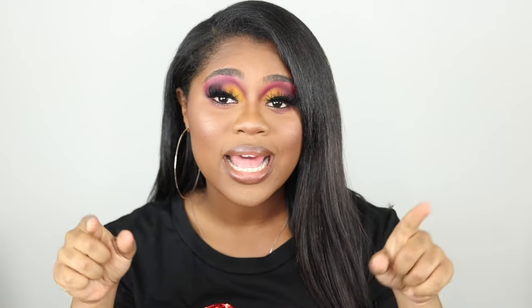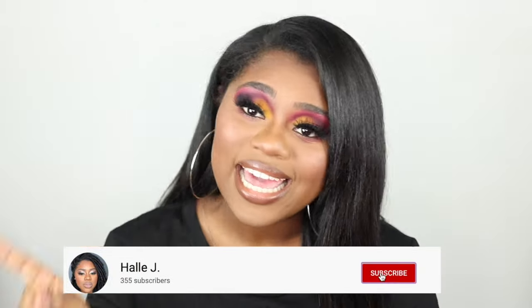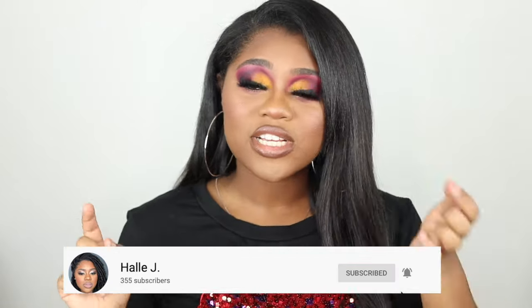Hey beauty babies, welcome back to my channel — it is your girl Heavy J. For those of you who are new, go ahead and click that subscribe button and hit the notification bell so you'll never miss an upload. I upload every Monday and Thursday. Today's look is a cute cranberry eyeshadow look using the new Jacqueline Hill palette, which is super exciting. I got this palette from Ulta.